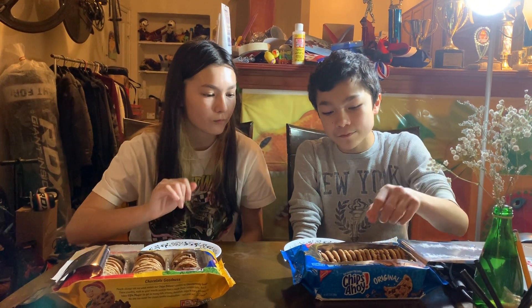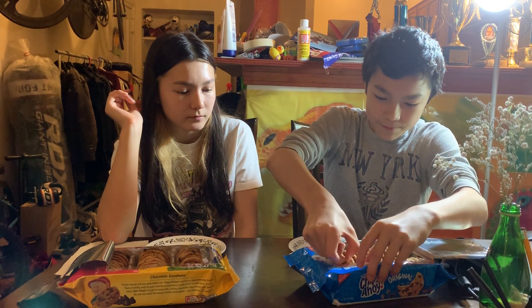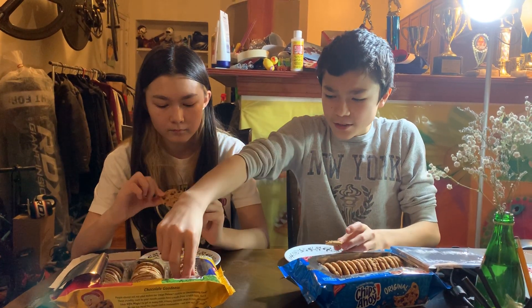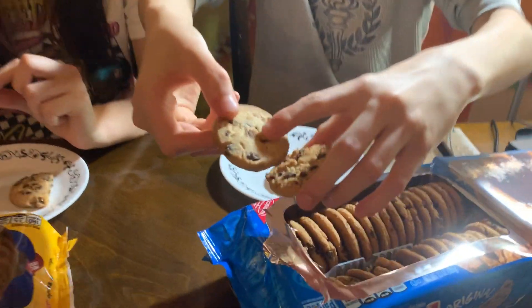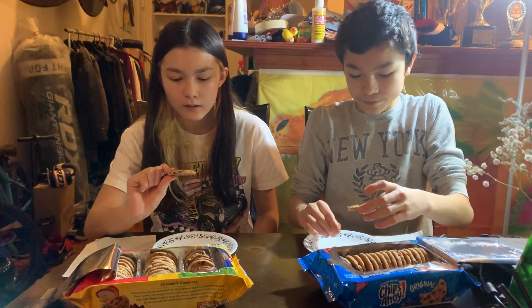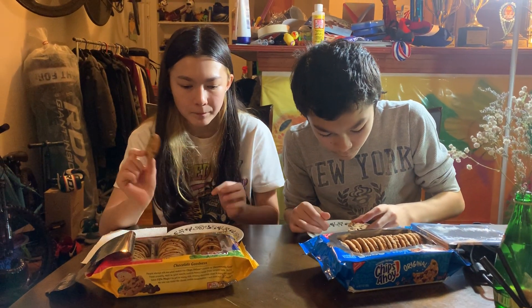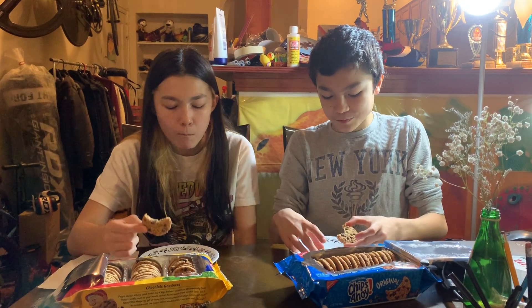Okay, you want to try these? Yeah. Right off the bat, what I noticed is this one looks a lot more messy. This one looks a lot neater. I don't really like it. It just looks like they just threw chocolate chips on it. The Chips Ahoy one has a lot more dough so it's a lot rougher, and the Chips Deluxe one is more smooth. All the chips are all over the place, while this one's a little bit neater.